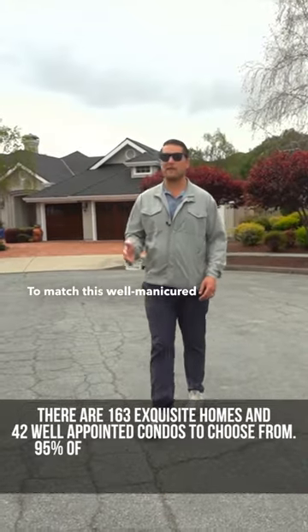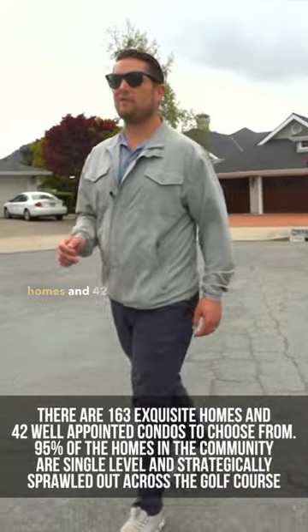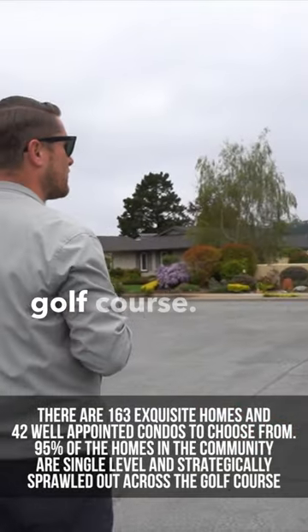To match this well-manicured community, we have 163 exquisite homes and 42 well-appointed condos. 95% of the homes are single-level and perfectly situated across the entire golf course.